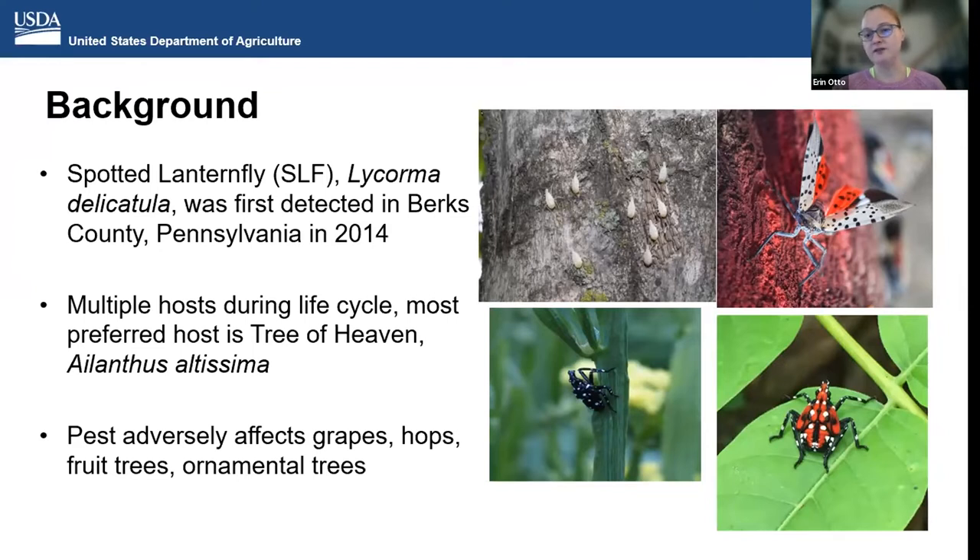Here you see pictures of several of the life stages — first through third instar, the black and white ones; the fourth is red with black dots; and then the adult, and a picture of the newly hatched nymphs. The pest adversely affects many agricultural crops: grapes, hops, fruit trees, and ornamental trees. And we heard from many partners this morning talking about the effects of SLF on these cropping systems.